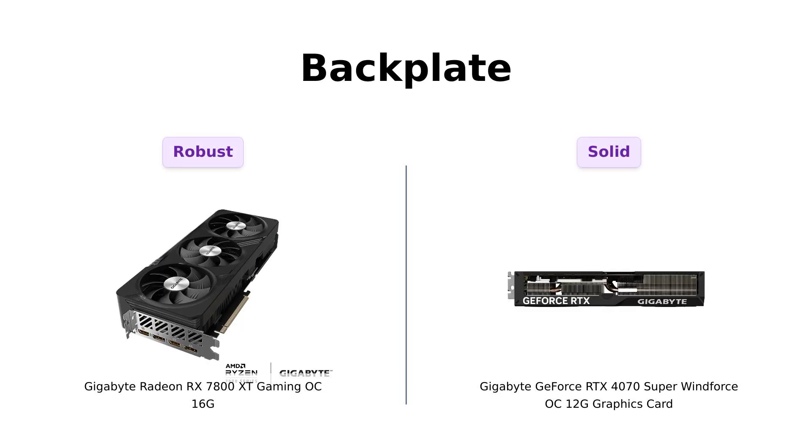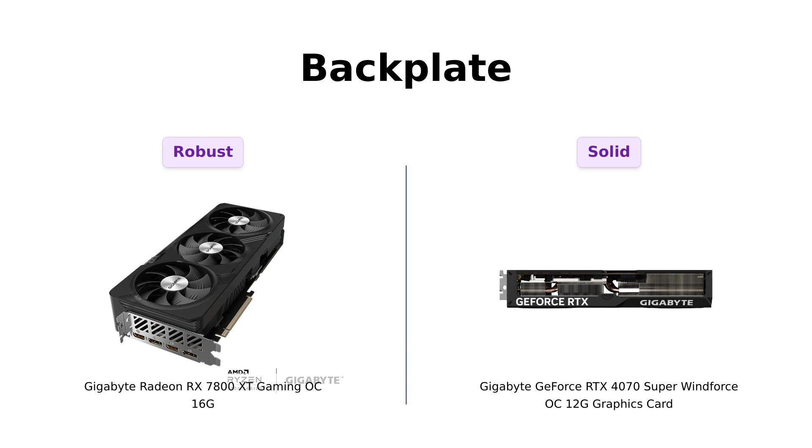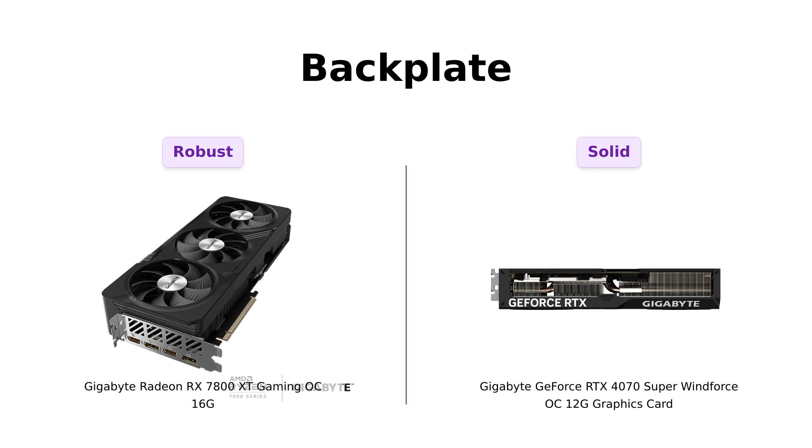And what about protection? Both cards come with a protection metal backplate, which users find reassuring. Reviewers of both products express satisfaction with the build quality, stating that both cards feel robust and well-protected against potential damage. However, there are amusing concerns about cats knocking them over, highlighting the need for careful placement regardless of the card you choose.